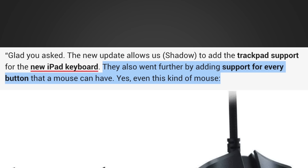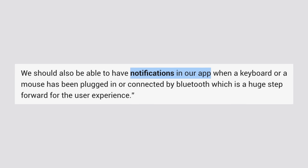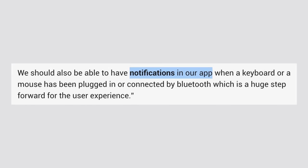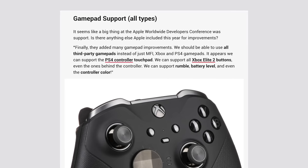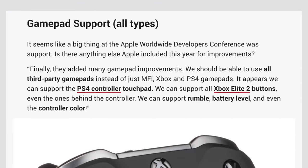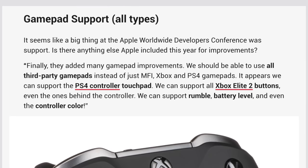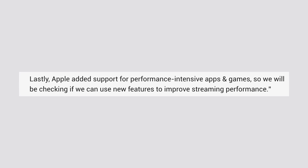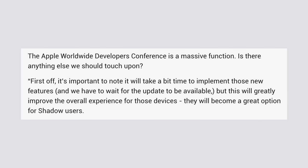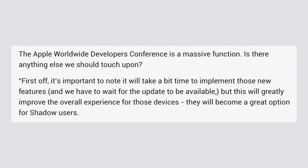Apple went even further by allowing support for every single button that a mouse can have, even a mouse like this one from Razer. The new update will allow for notifications in the Shadow app for when a mouse has been plugged in or connected using Bluetooth. He also talked about gamepad support, saying that we should be able to use all third-party gamepads, and it even supports the PS4 controller touchpad and all of the buttons on the Xbox Elite 2 controller — there's even rumble, battery level, and controller color support. Apple also added support for performance-intensive apps and games in the new update. These new changes from Apple this year will greatly improve the overall experience for Shadow users once they're able to implement the new features.